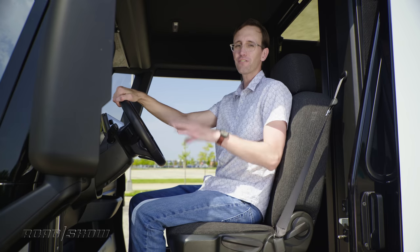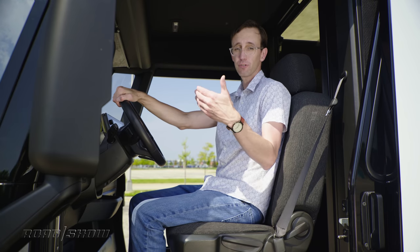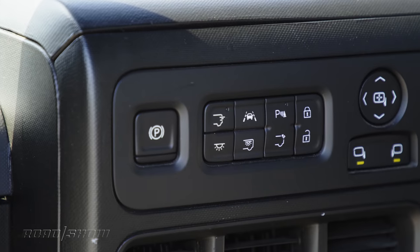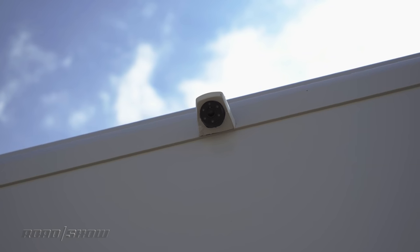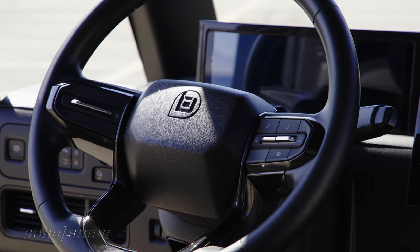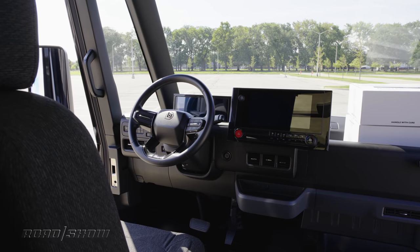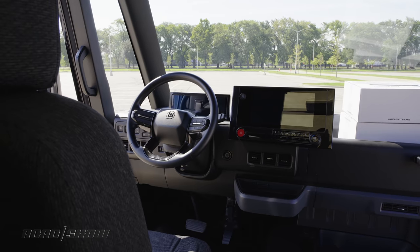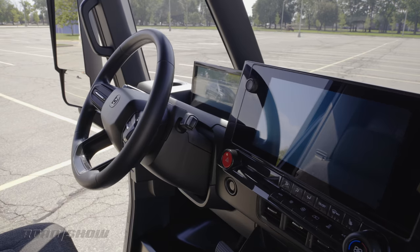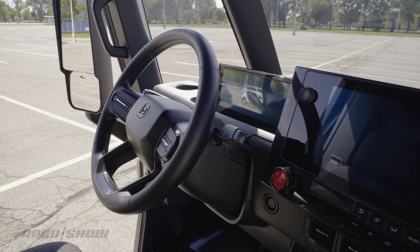The EV600 offers a potpourri of driver aids, some of which are standard and others cost extra. This includes things like automatic emergency braking, pedestrian detection, a high-def backup camera, and parking assist, just to name a few. You also get a 13.4-inch full-color screen. This one's not running final software, so I can't show you how it all works, but it is impressively sized and looks pretty slick.